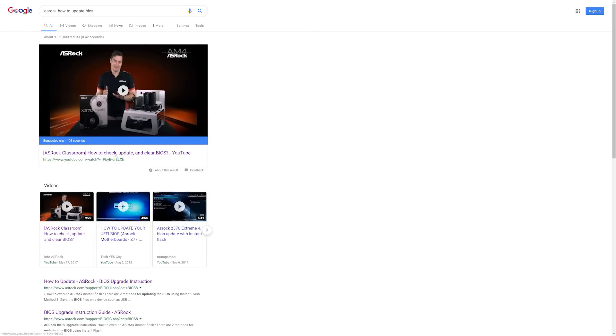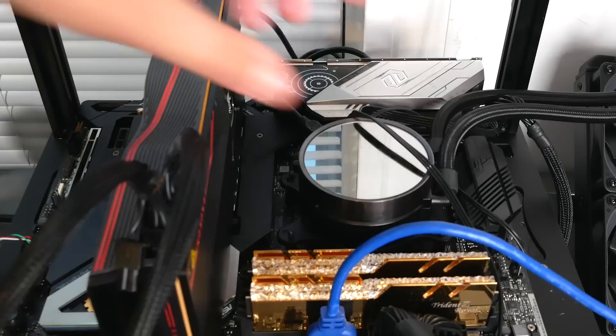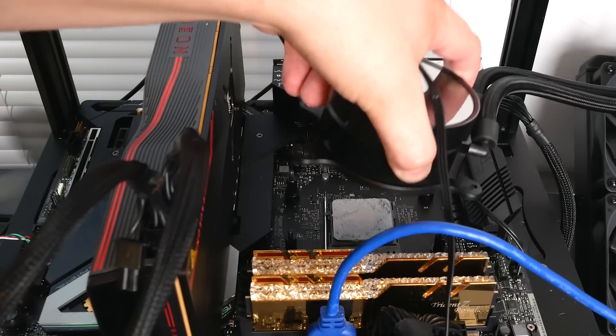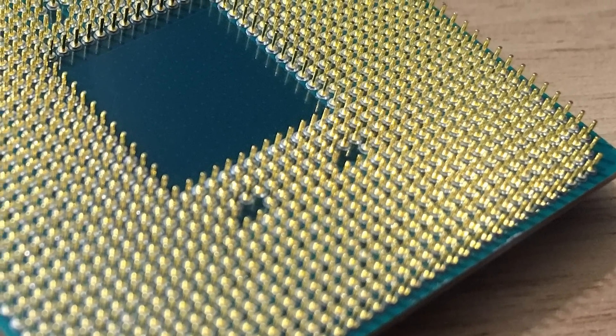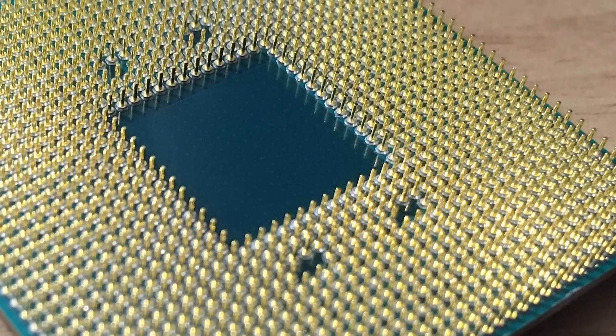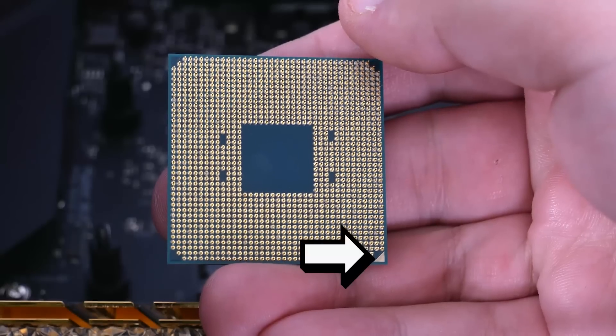When you actually get your new CPU, you obviously have to remove the old one. First, cut the power to your PSU. When removing your chip, here's a tip: try to turn your heatsink a little as you lift so it doesn't pull your CPU with it. When it comes to AMD's chips, the pins are on the CPU itself instead of the motherboard, but it doesn't change the installation process really. Just look at the arrow on the motherboard socket and match it up with the arrow on the CPU.